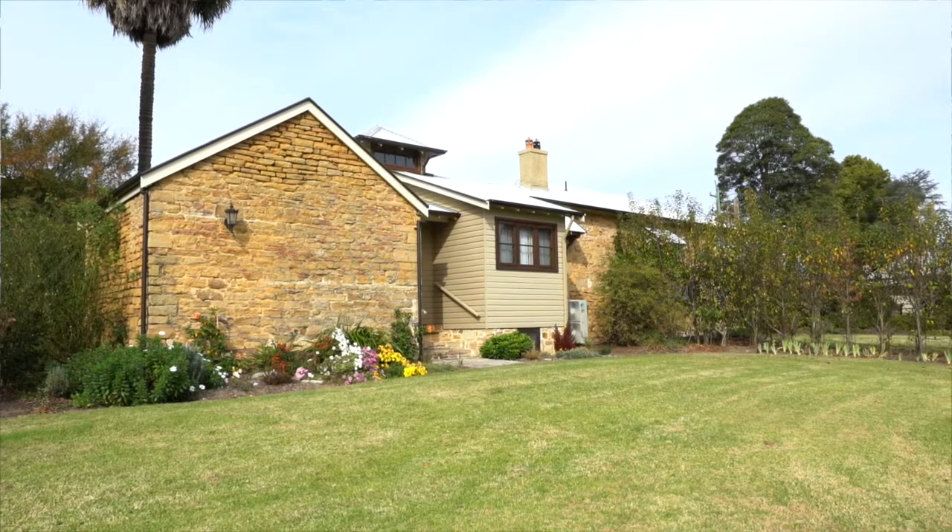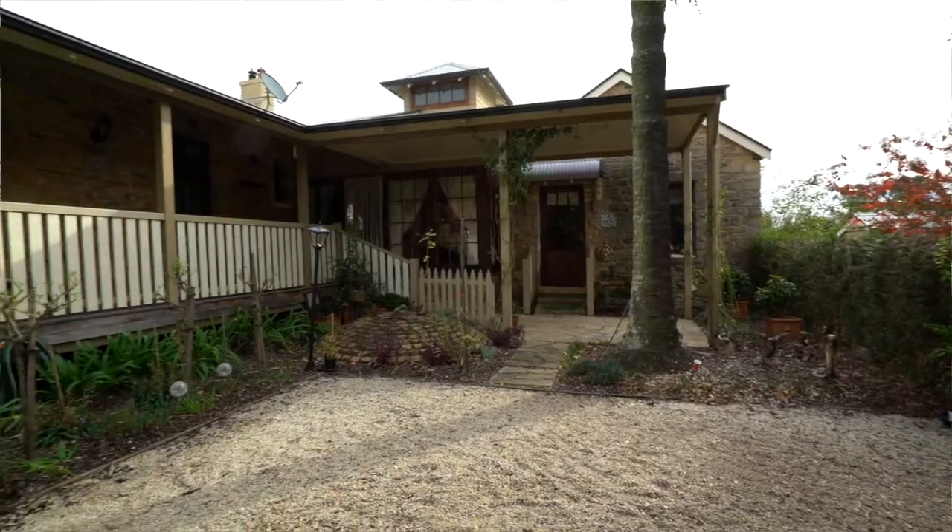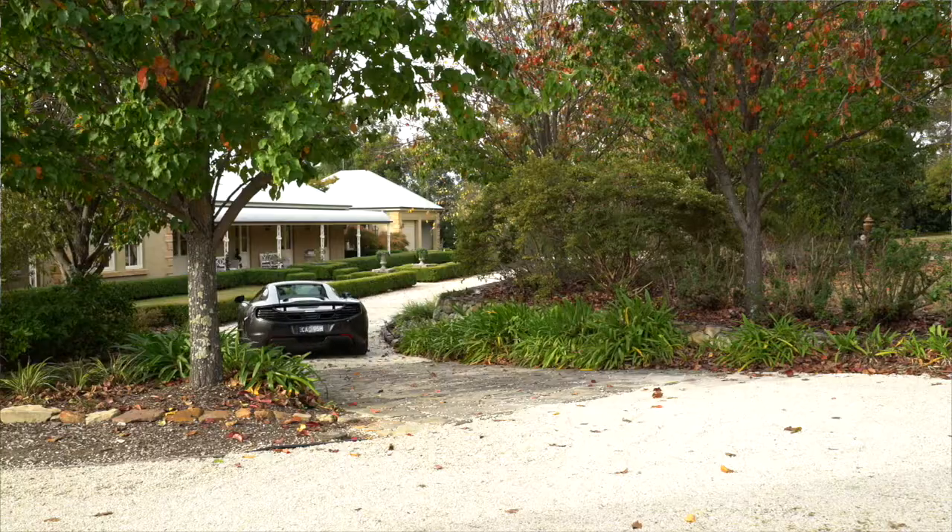The Heritage Cottage independently sits to one side, providing many opportunities for a second income or for weekend guests.